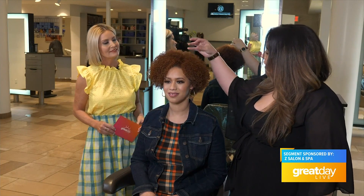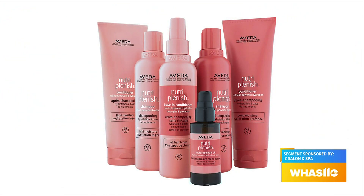Jasmine is our beautiful model here. She has a really beautiful texture with a nice curl pattern and she loves to use the NutriPlenish line, which really helps to nourish and give a lot of definition, especially to fight the humidity in the Ohio Valley.